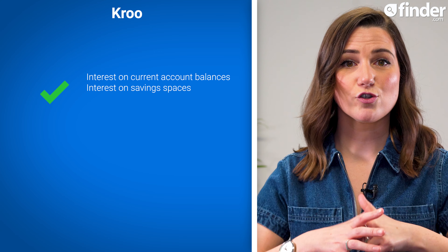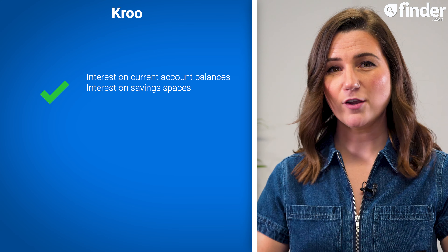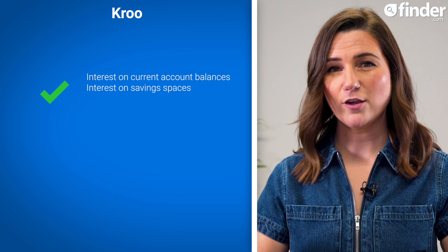Compared to other digital challengers, especially Monzo, Kroo is a fairly basic bank account, but it stands out for offering an interest rate across balances in your current account and across your savings pots that easily matches some of the top easy access savings accounts on the market. Even though Kroo only introduced separate savings spaces in early 2024, the fact that you can earn the same interest rate across your whole balance could be a great option if you don't want to move your money around to take advantage of a decent interest rate. Because of this, our experts gave Kroo a score of 4 out of 5 and rated it our best pick for in-credit interest.